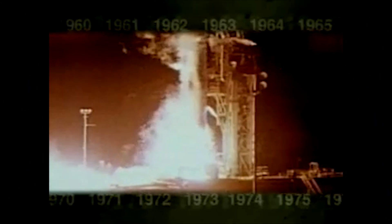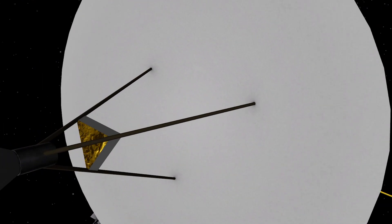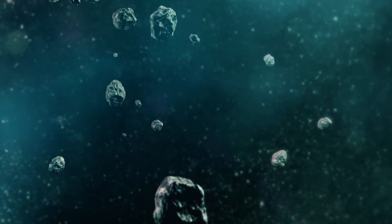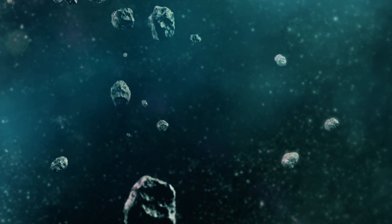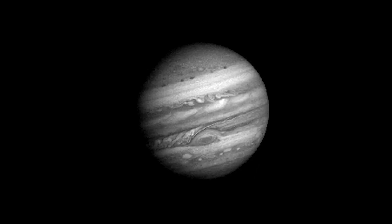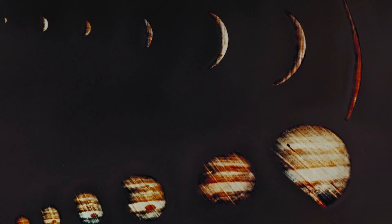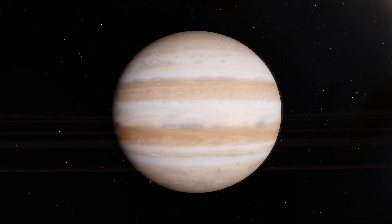Pioneer 10 and 11, launched in 1972 and 1973, were the first spacecraft to visit the solar system's most photogenic gas giants, Jupiter and Saturn. Pioneer 10 was the first probe to travel through the solar system's asteroid belt, a field of orbiting rocks between Mars and Jupiter. Then, about a year and a half after its launch, the spacecraft made the first flyby of Jupiter, taking stunning up-close photos of the Great Red Spot and the wide swaths of red that banded the planet.